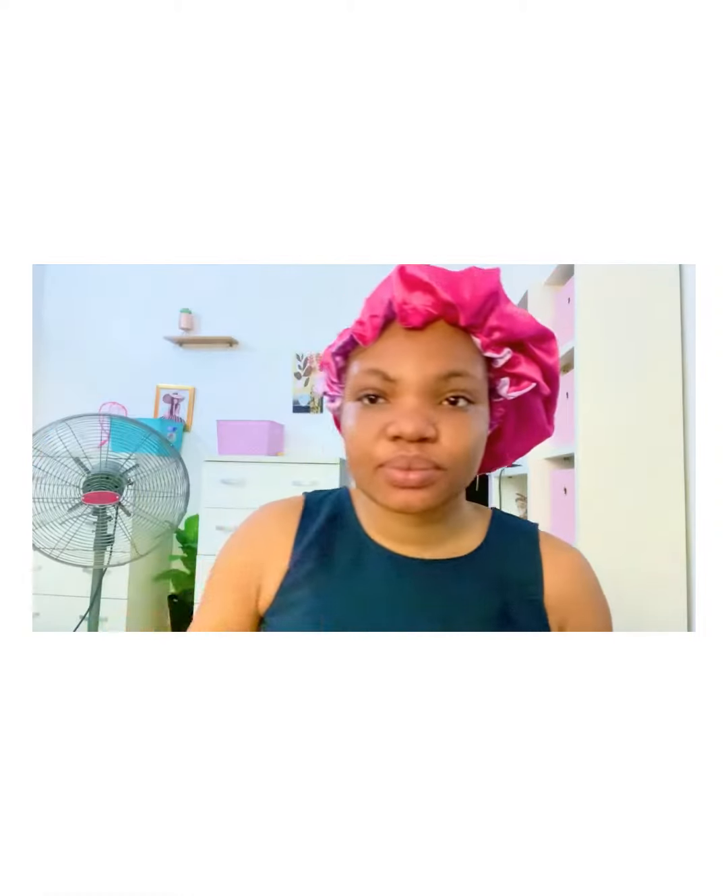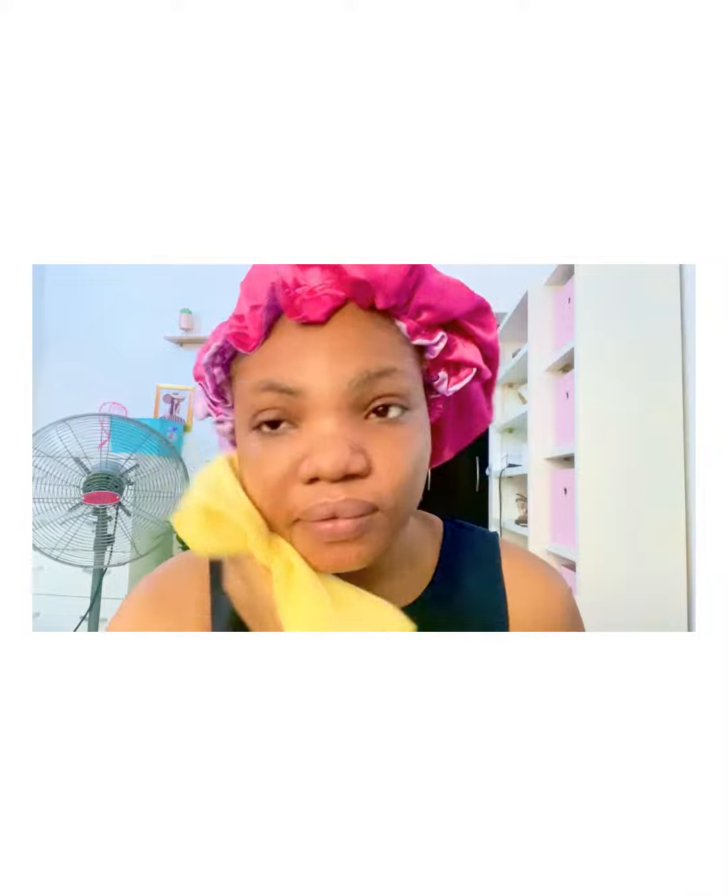Next, take a clean towel and clean your face. When you have acne prone skin — or any skin type — make sure you use a clean towel so that you don't have breakouts. I used to have a lot of breakouts, but now look at my skin: it's clear, smooth, and clean. Bye!